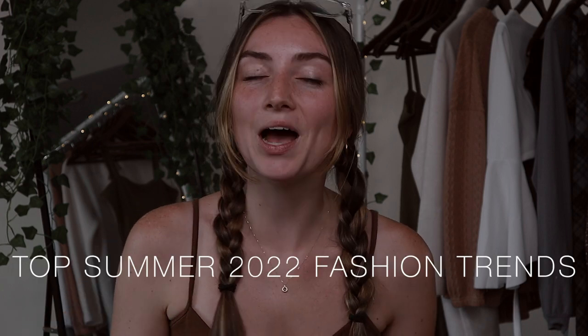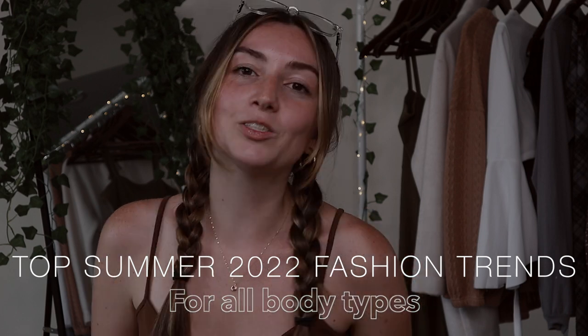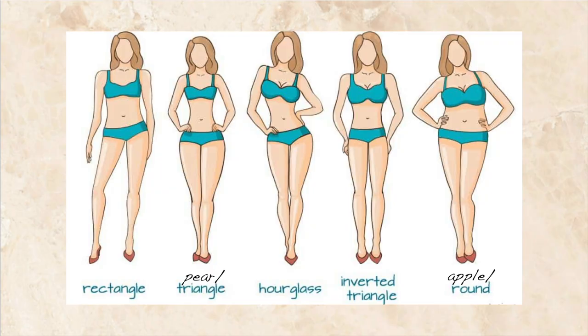Hello, welcome to my channel. If you are new here, my name is Sierra and I am here to help you learn about fashion. Today's video is going to be the top summer 2022 fashion trends for all body types. As we all know, there are five body types: pear, apple, hourglass, inverted triangle, and rectangle. If you don't know what your body type is, go check out my other video so we can all be on the same page. With that said, let's get into it.